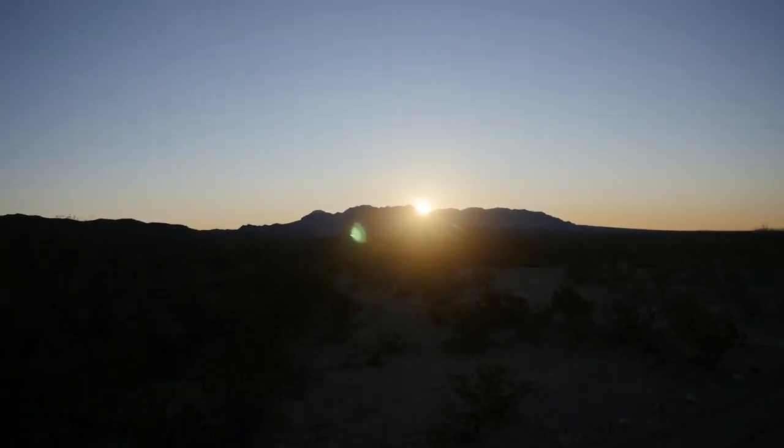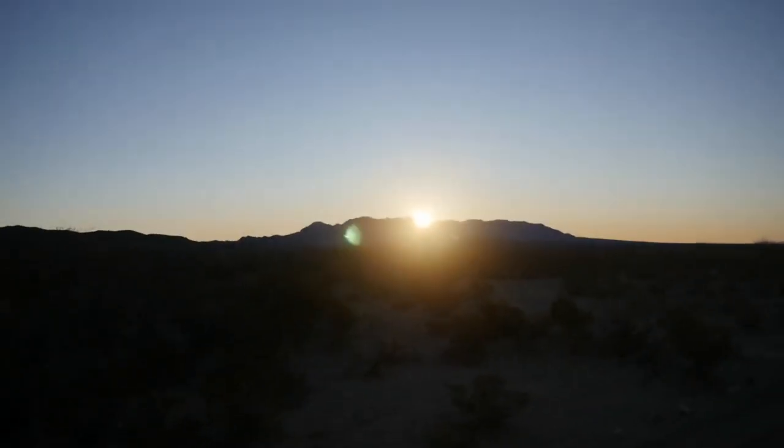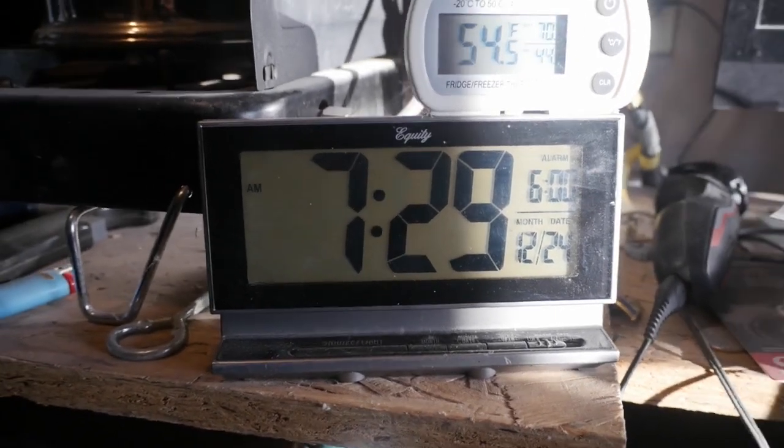I just wanted to mark the location of sunrise. It's about 7:10 in the morning on the 24th, Christmas Eve. So it should start going back the other way now. About 7:30 in the morning on Christmas Eve.